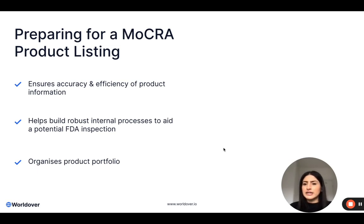So why is it a good idea to actually spend some time preparing the product listings before heading straight into the portal and just completing them one by one based on the information that you already know? It definitely ensures that your information is accurate and it also helps with the efficiency of your product's information. If you spend a little bit of time up front organising your information following this checklist, in the long run it will be more efficient to stay on top of the data, especially if you have a really vast product portfolio.